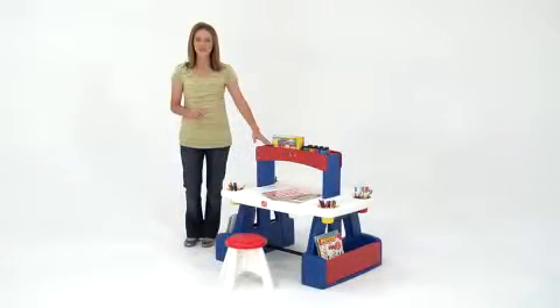The art desk comes with two cute, sturdy little stools. And the bright primary colors look great in the playroom.